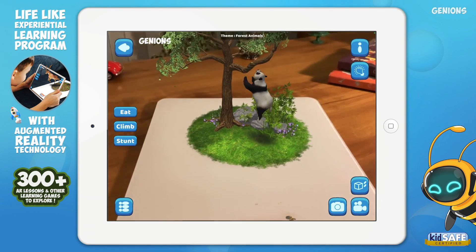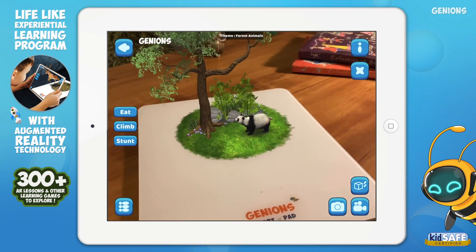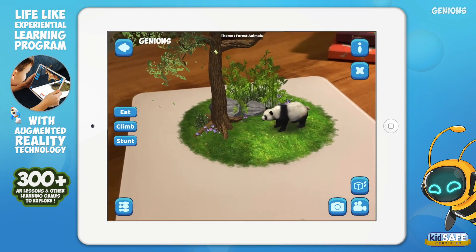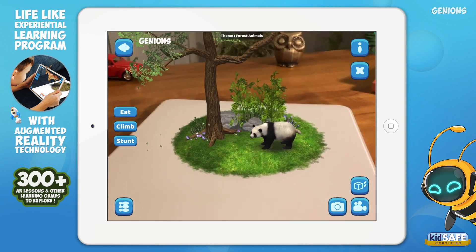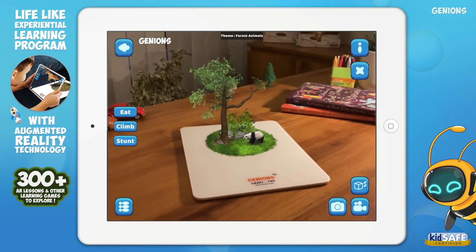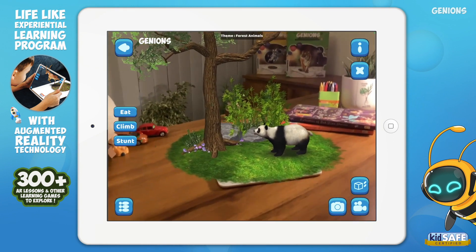It's so neat! Do you know? Pandas mostly eat bamboo trees and leaves. They can climb trees easily and live up to 20 years. There are two kinds of pandas: red panda and giant panda. I'm sure you all must have watched Kung Fu Panda!